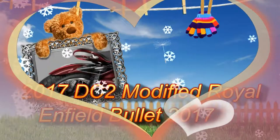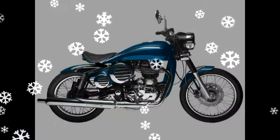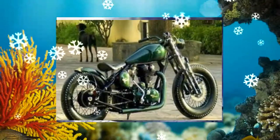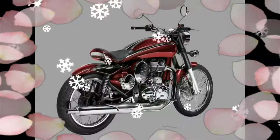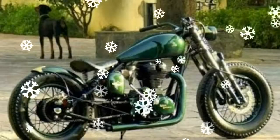DC Design has recently entered into the bike customization market and launched its new sub-brand DC-2. This new brand will design and offer customization kits for motorcycles in the Indian market. DC-2 had also introduced its first custom bike, named the DC-2 Carbon Shot.